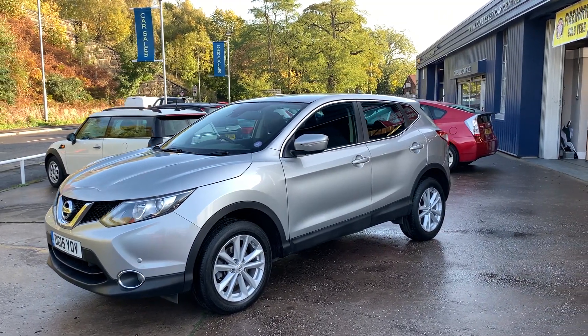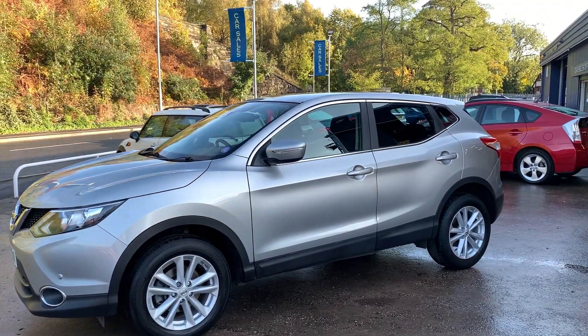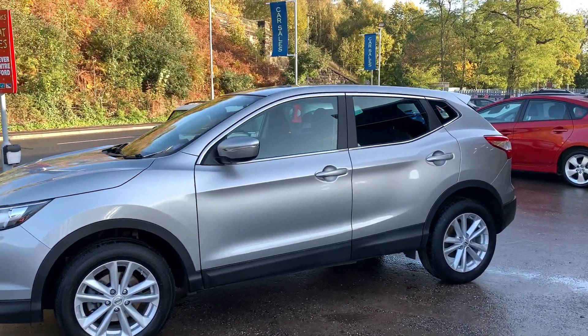Welcome to Cantilever Car Centre. Here today I have a Nissan Qashqai Acenta DIG-T SmartVision, registered 2015 on a 15 plate.